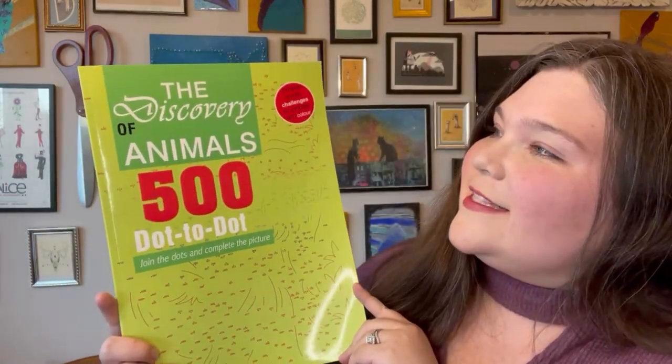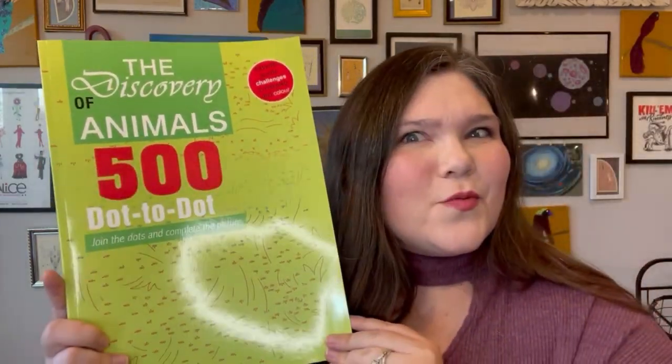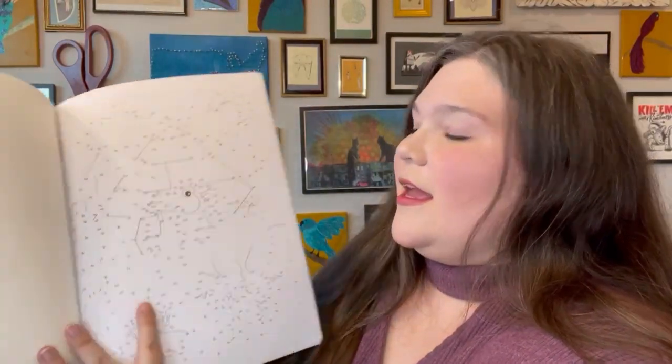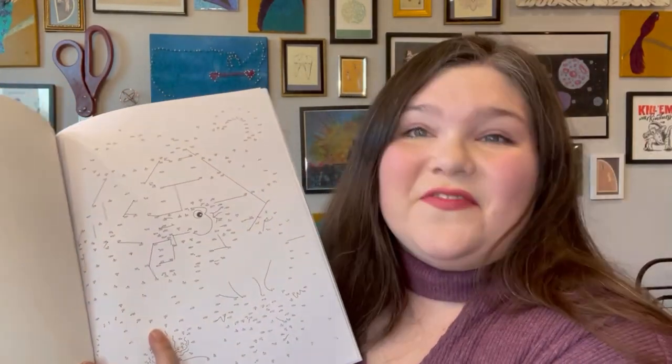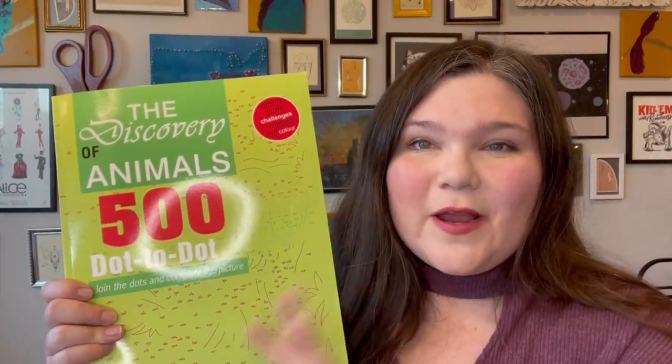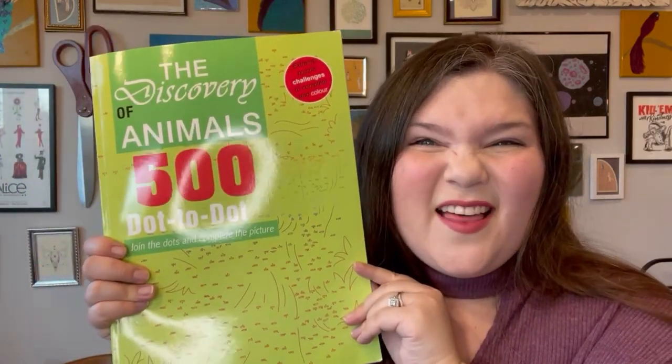Also for our homeschool, I picked up two more binders. We're incorporating time and money, and I found something on Teachers Pay Teachers I really like — stay tuned for our homeschool update for more on that. I also stumbled upon this 'Discovery of Animals' dot-to-dot book. It's really complex — just the first page alone has numbers going into the triple digits, like 350 or higher. It's not for right away, but as we count higher numbers in his math program I think it's going to be a lot of fun.